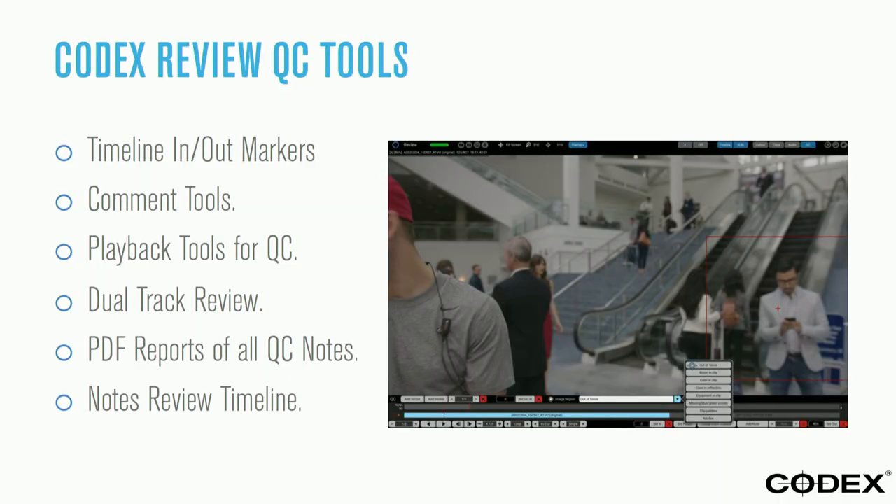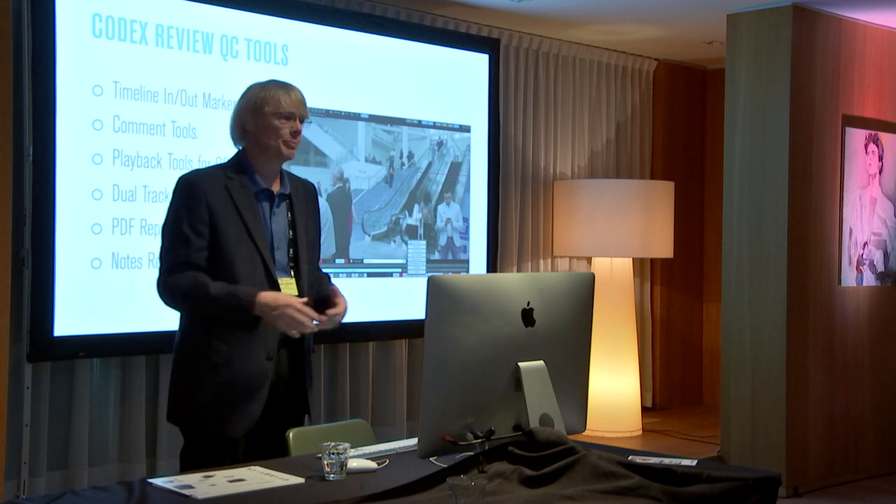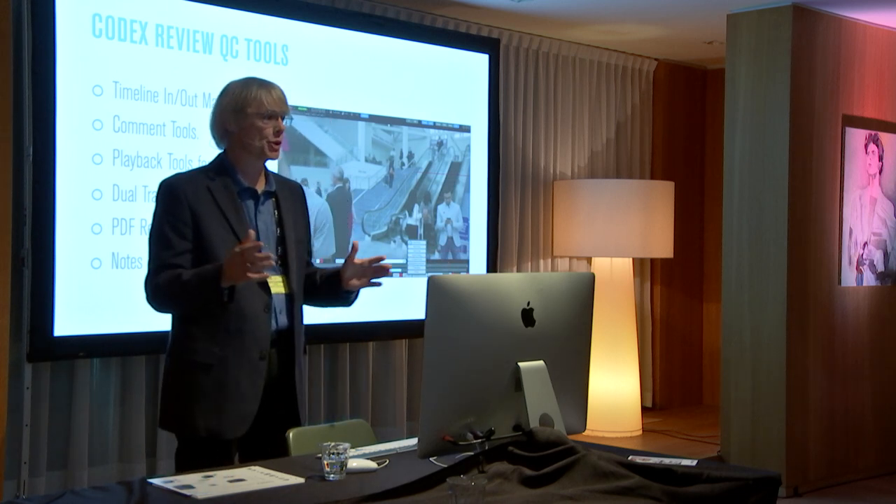This is an important step in the production side. You might get your paper list from production with scripty notes, and then additional information that's all separated out. We have a system that allows us to put that metadata into a common platform and track it all the way through, so we can manage this data through the editorial process. When you're done with your cut, you can reconform and apply that metadata back into the scenes — very important, because tools like Resolve truncate lots of metadata, passing along only the in/out, source duration, and clip name.